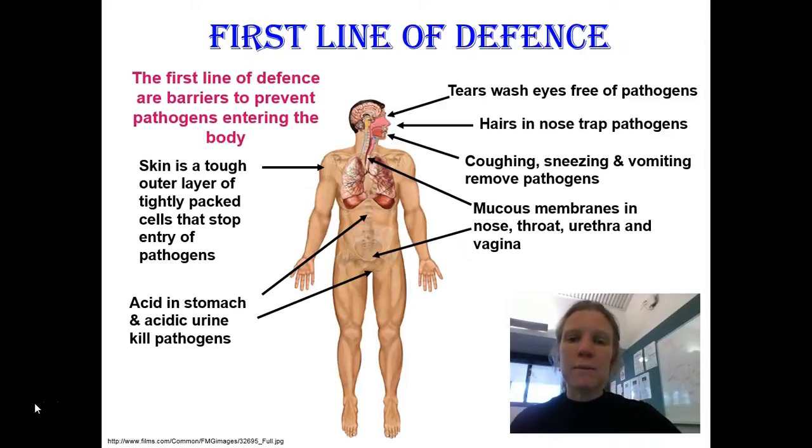We also have mucus membranes — membranes that produce mucus, which is a thick, sticky substance. It traps germs that manage to get onto those membranes, preventing them from travelling any further. The cells that make up these membranes have tiny microscopic hairs called cilia. The cilia sweep the mucus away, like a broom, carrying the pathogens out with it. That's the first line of defense.